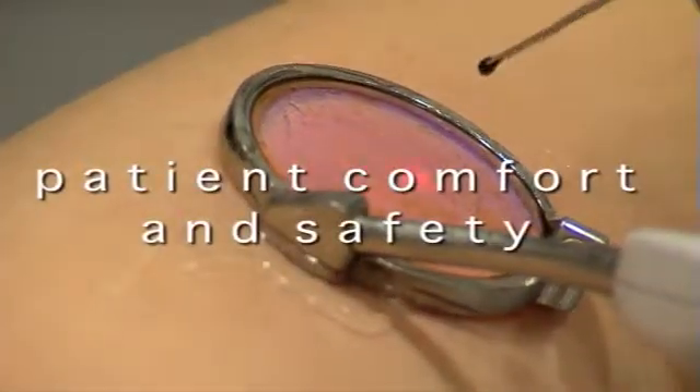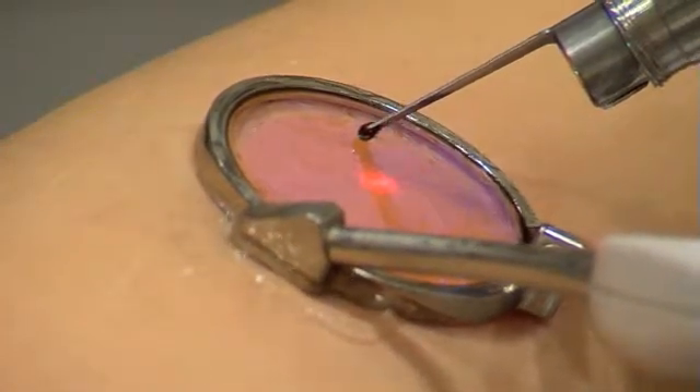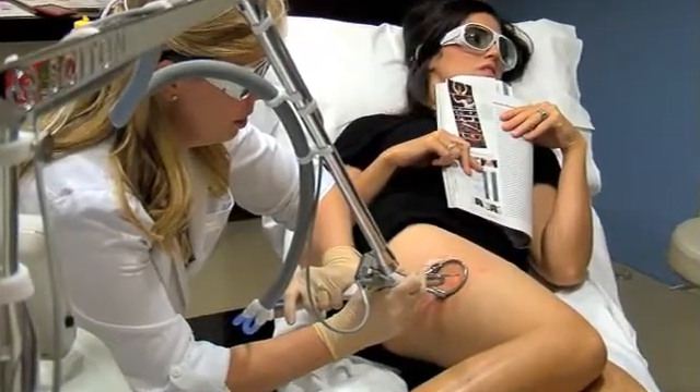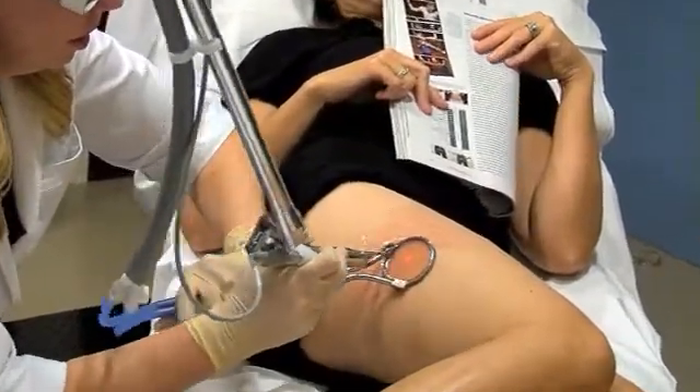ClearScan is designed for patient comfort and safety. With its powerful integrated cooling system, ClearScan gives your physician precise control over cooling, including full skin contact, for maximum comfort before, during, and after treatment. It just felt like a rubber band snapping — maybe someone snapping a rubber band on me. She said I might feel a little bit of pain in the beginning, but I really didn't feel any pain, just a short shock. After that you got used to what it was going to be, just a quick little zap. So there was absolutely no pain.